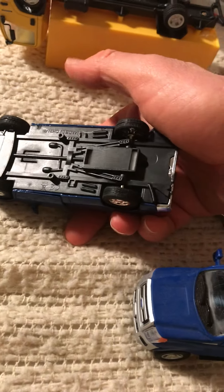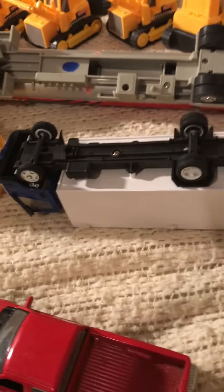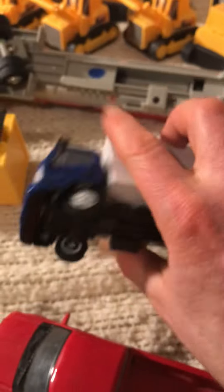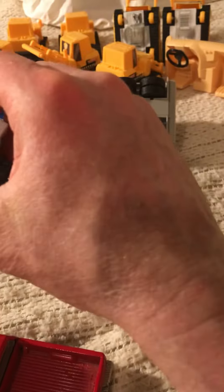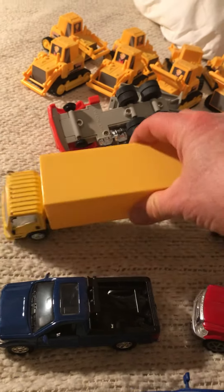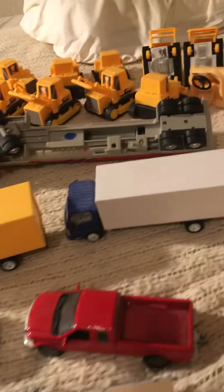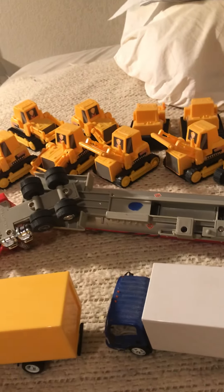I do not remember where I bought this one. These two are Isuzu box trucks — these were Menards 1 to 43 scale. Menards has been putting out some more 1 to 48 scale trucks to sell along with their Lionel-compatible trains.